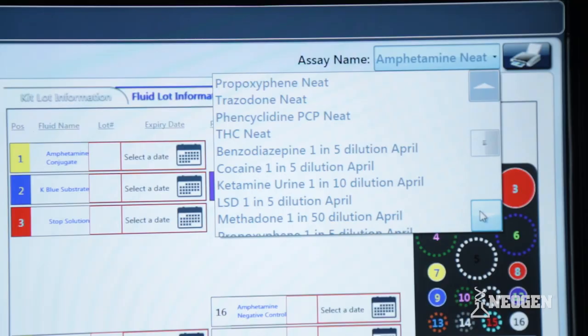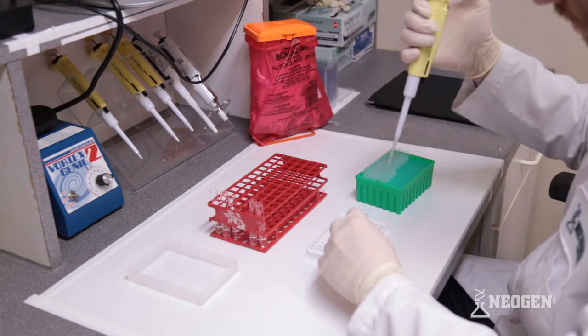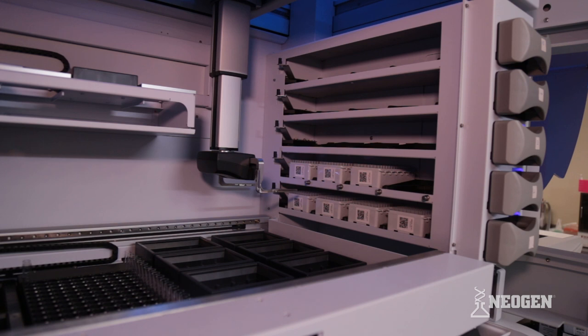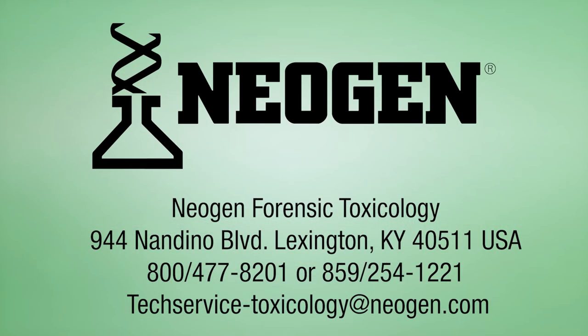If you are interested to learn more about the Dynex Agility as a solution for your drug screening program and the opportunities you have by partnering with Neogen Corporation for your forensic toxicology testing, please contact our team directly about the Dynex Agility today.